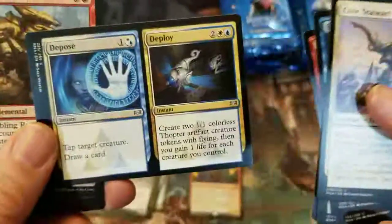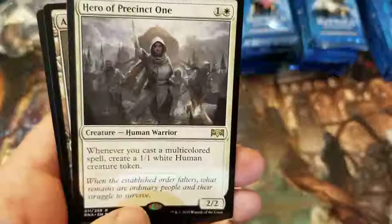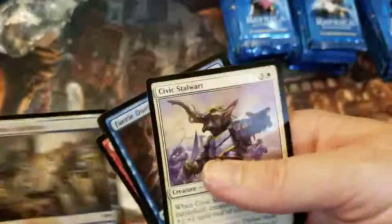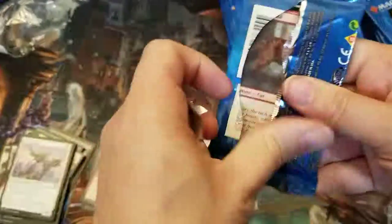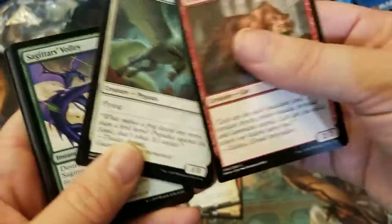We've got Dispose and Deploy, Rumbling Ruin, Clan Guildmage, and Hero of Precinct One — whenever you cast a multicolored spell, create a 1/1 white human creature token. I guess that's pretty cool if you're running a multicolored deck. No box topper in this one, unfortunately. I know there's a super mythic edition of this, and I've heard it's hard to get.